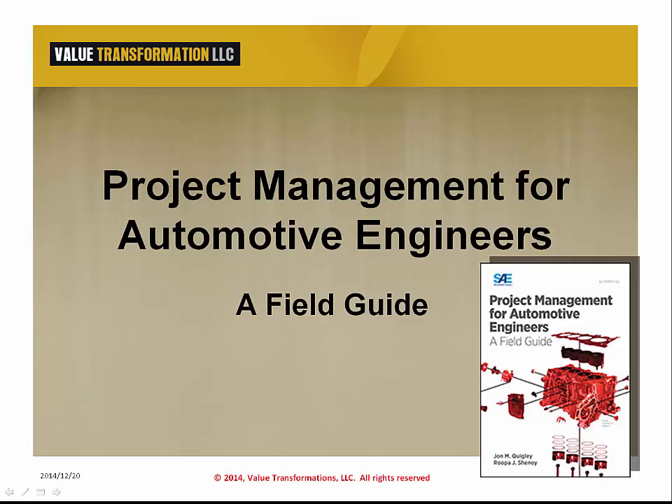Project Management for Automotive Engineers: A Field Guide details various project management topics and challenges including organizational structure and global footprint, resource and supply chain management, and product development and process management. Special emphasis is placed on addressing design and process documentation, both required to accomplish a good production start. The authors, John M. Quigley and Rupa Shanoi, are certified project managers and have 33 years of combined experience, particularly in the automotive industry.